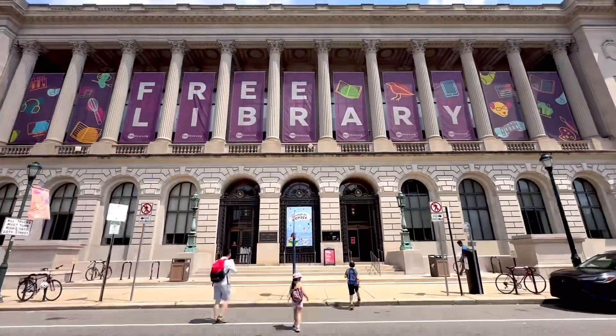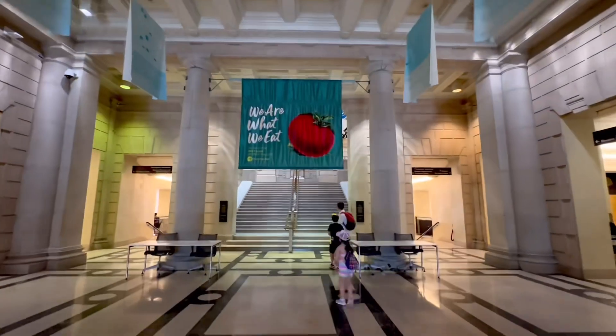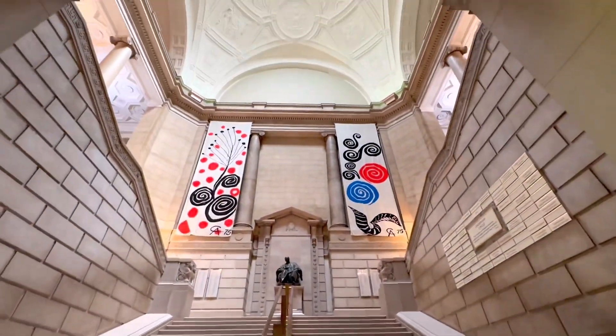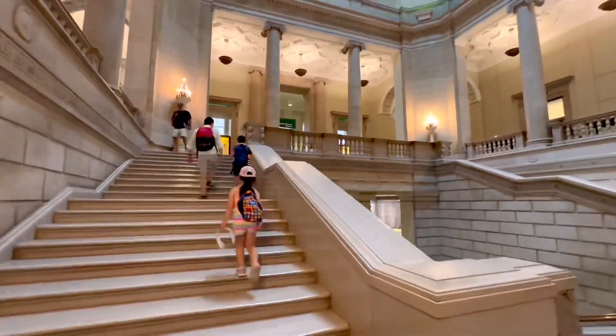It was a really hot day so we went to the Parkway Central Library to cool down. It's a beautiful and historic building with a welcoming atmosphere. We ended up exploring an exhibition, browsing books, and simply enjoying the air conditioning. It's a great way to beat the heat while experiencing a cultural landmark in Philadelphia.